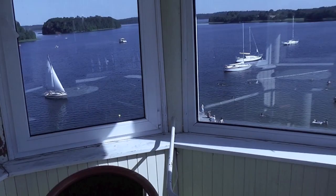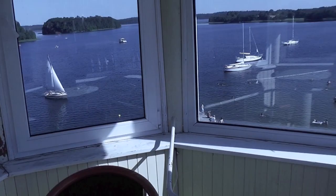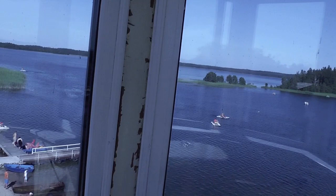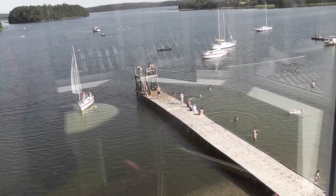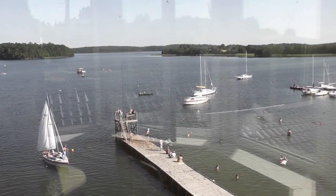You have some chairs here and from here you can see the whole lake — it's amazing. It's very nice in the evening. You can see all the boats and all the people — it's so nice from up here.